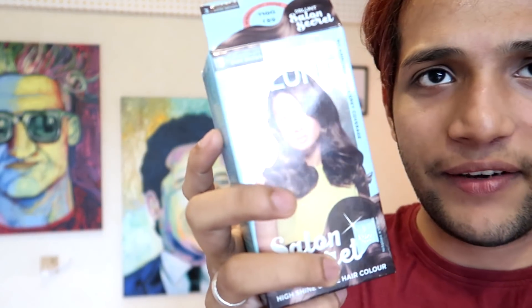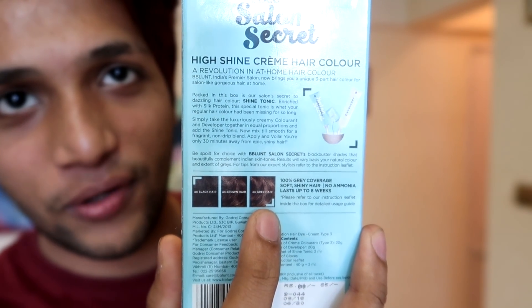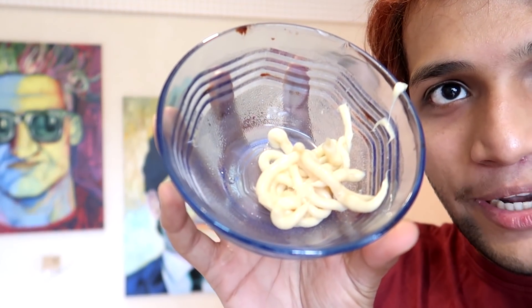I'm experimenting with this color and in the future I will try other shades. I have to use a colorant and add the shine tonic into it. This is the color I am using - it's a chocolate brown. I'm using a plastic bowl because metal bowls are not allowed. Even though it says no ammonia, the smell is quite strong. I've added the color and the shine tonic together.